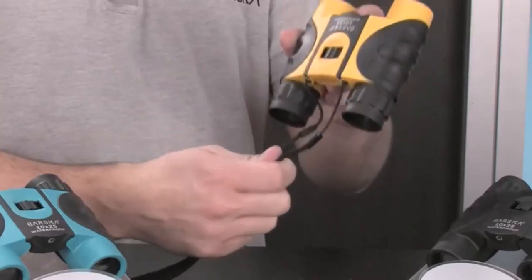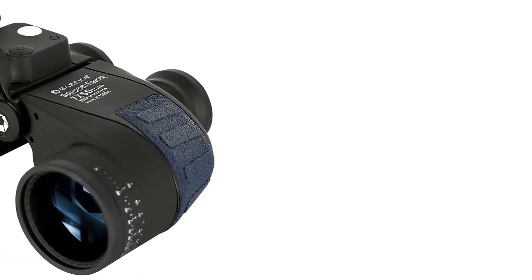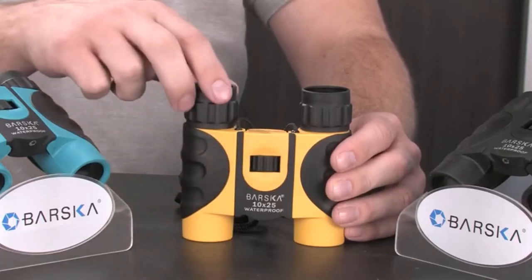What we like about it: a favorite among hunters with 7x magnification power; floats on the water if dropped; BAK-4 prisms give high contrast and clear images; secure grip thanks to the rubber armor; heavy duty, shockproof, and waterproof; and comes with a compass that works in the northern hemisphere.